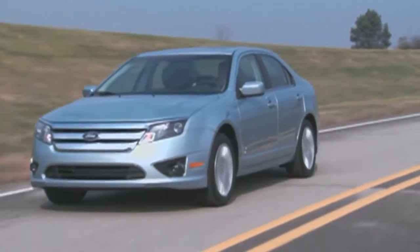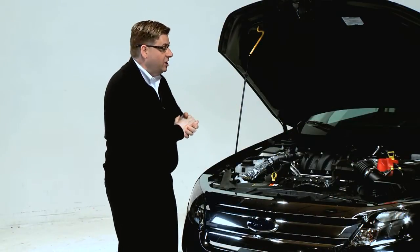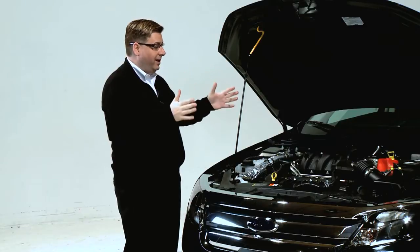Our guest today is Lance Buchanan from the Ford Motor Company. Lance, thanks for coming in to show us this vehicle. Tell me a little bit about what I'm looking at.